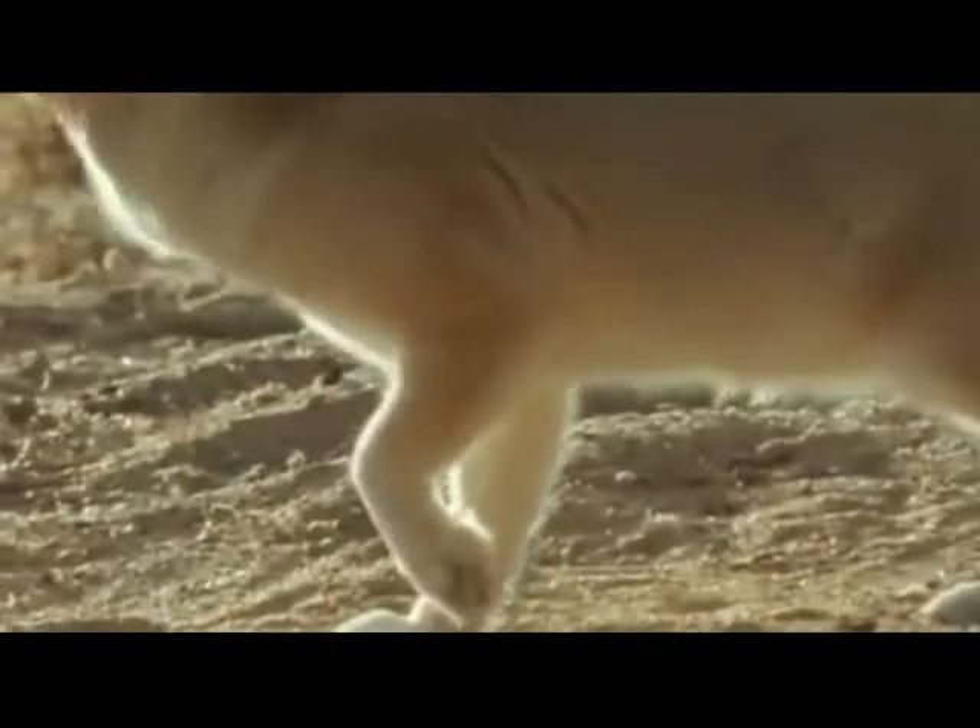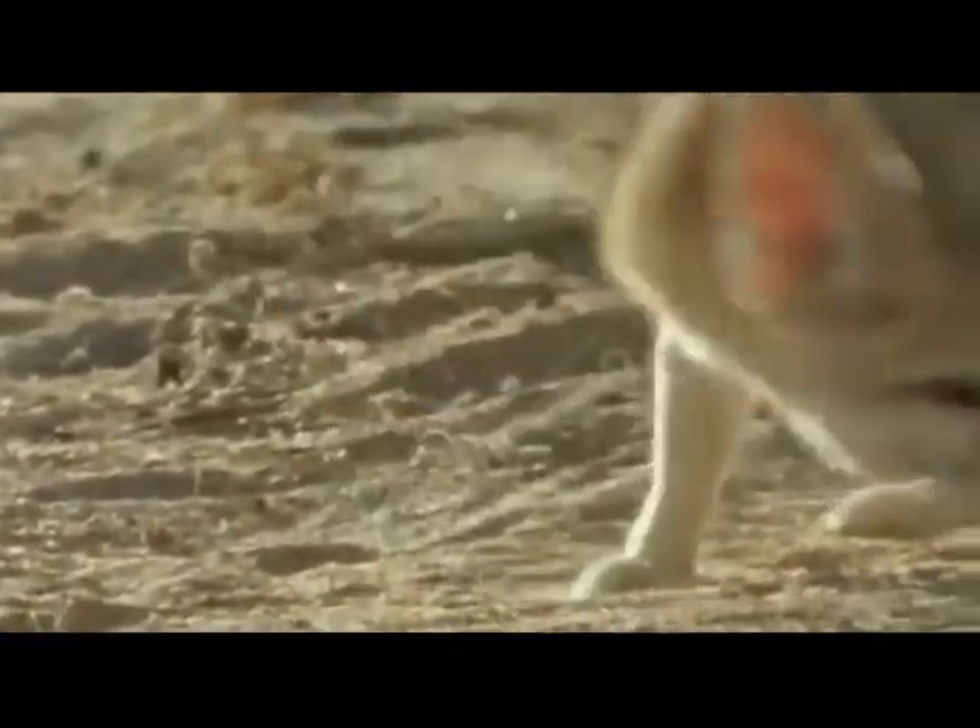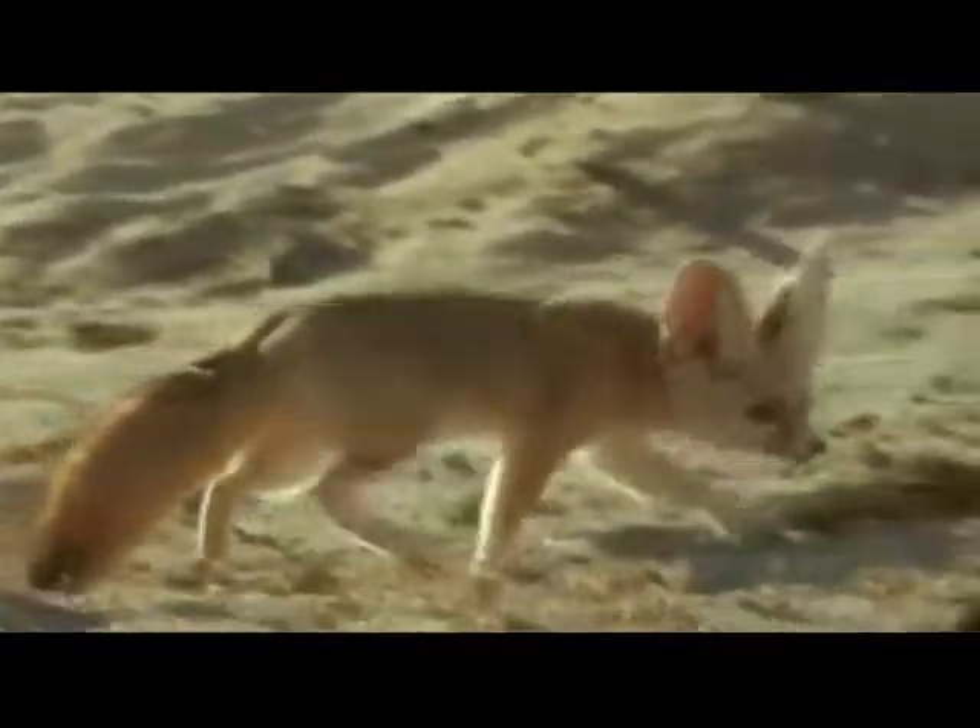The fennec fox has big ears and is dust-colored. The fennec fox has lots of fur and the tail of the fennec fox is very long and the tip of the tail is black.